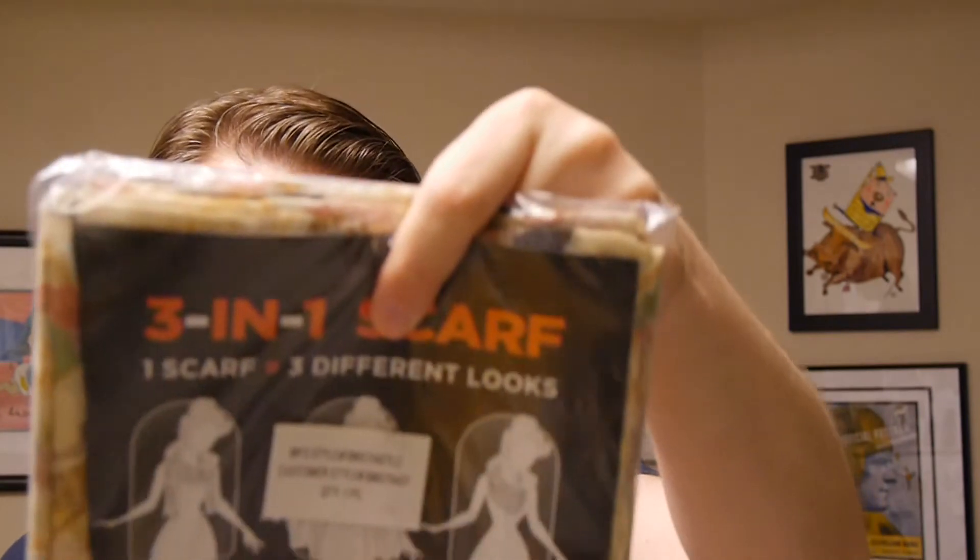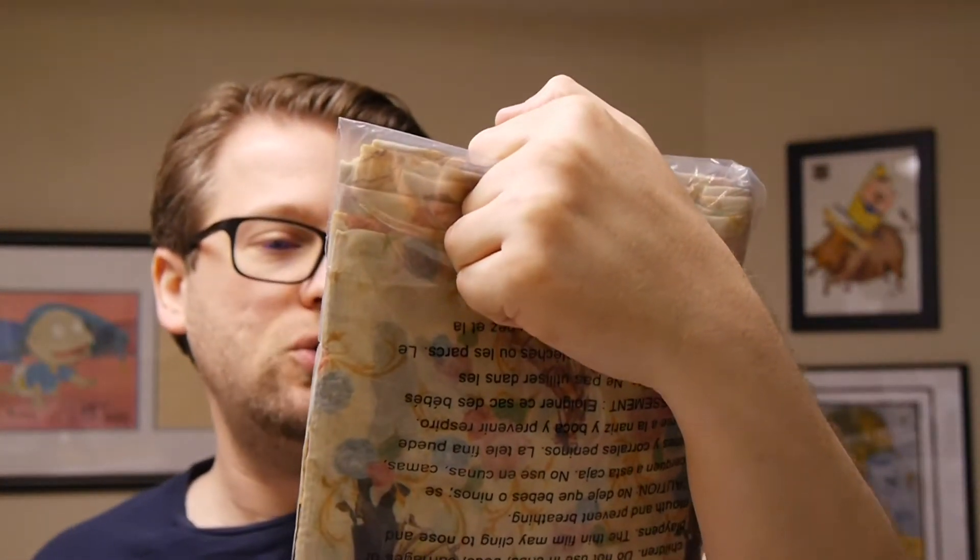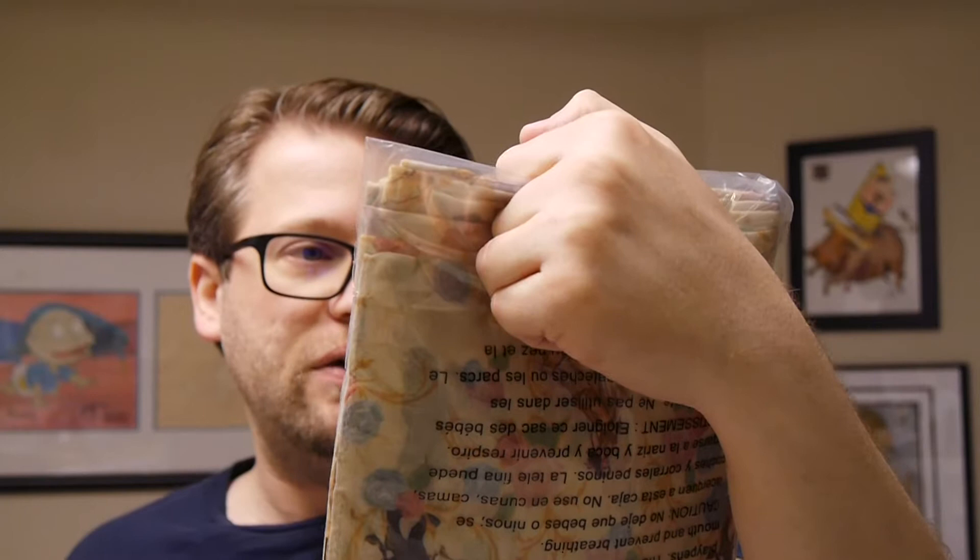And then we've got a final one: a Beauty and the Beast three-in-one scarf. It is a scarf, a cocoon wrap, and an infinity scarf — three-in-one, three different looks. We'll open up and show this off. Definitely not my style, though it does show both a guy and a girl wearing this. I just don't see myself pulling this one off, but you never know — we might be surprised.